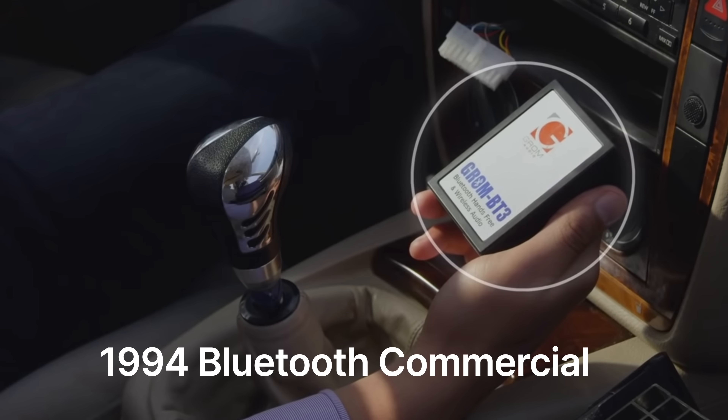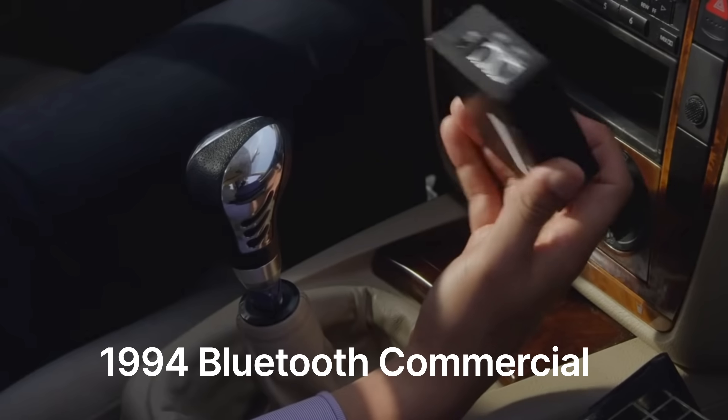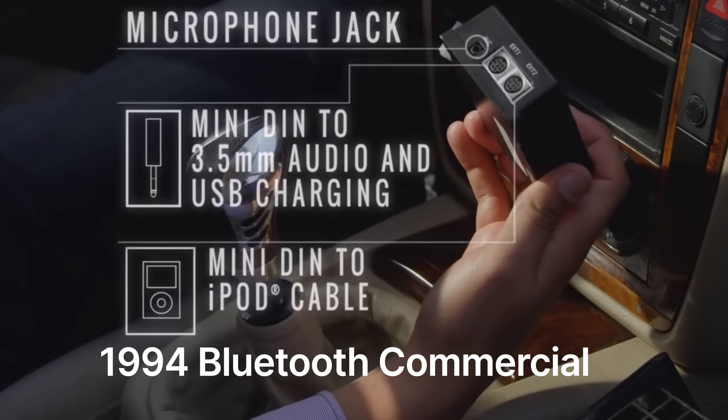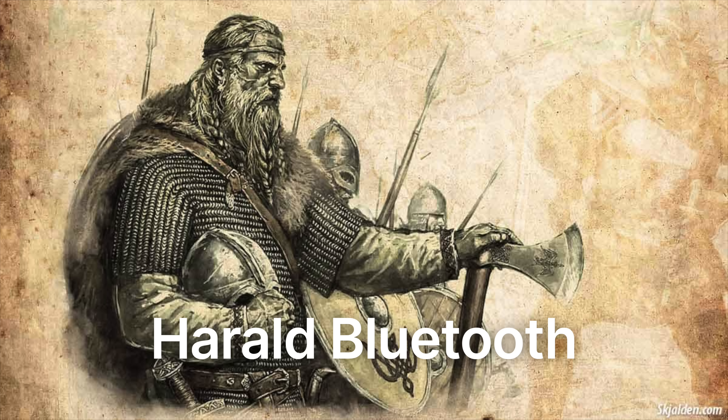What made this direct connectivity possible was something that we call Bluetooth. Bluetooth was originally invented back in 1994 and was a form of short range radio connection using ultra high frequency radio waves at 2.4 gigahertz. This allowed small wireless devices to communicate with each other. It was actually named after Harold Bluetooth, who was the king of Denmark and Norway circa 958 through 986, based on the idea that this Bluetooth technology would be able to unite different wireless devices, just like King Bluetooth was able to unite the different tribes of Denmark into one kingdom.